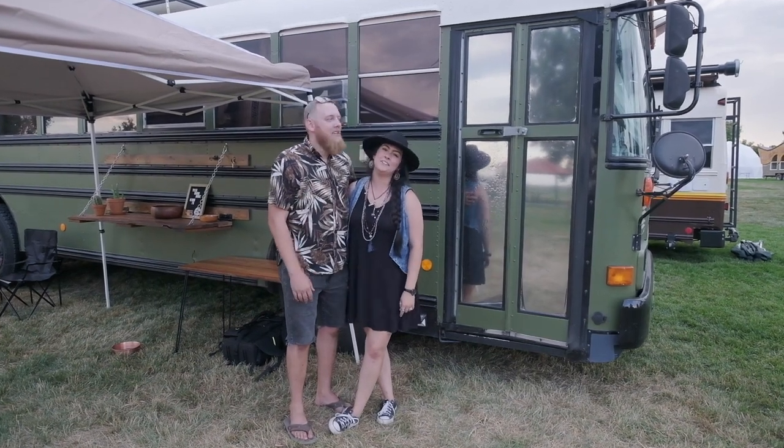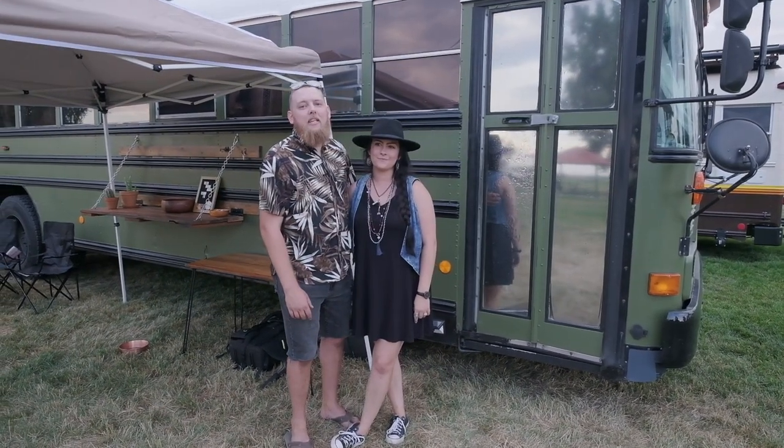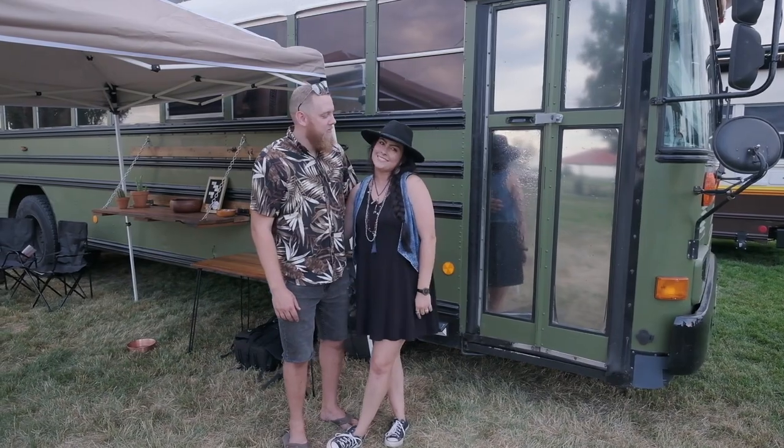Hey, what's up guys? My name is Tyler. I'm Rela. And this is our tiny house, The Broken Compass Bus on Instagram. Come on in.